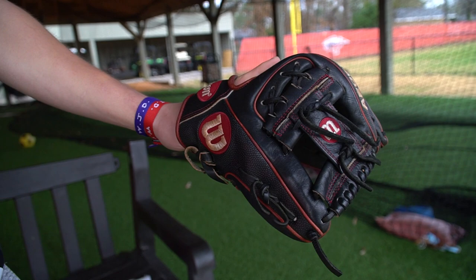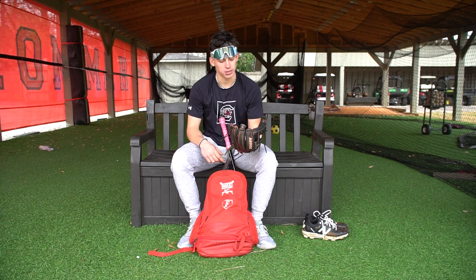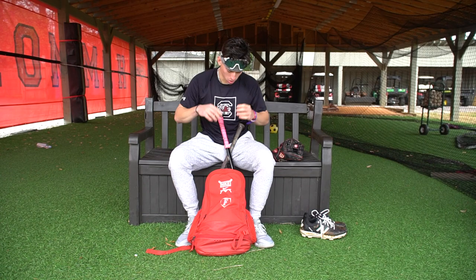And this is my glove — A2000 DP15. This is my baby. I only got one glove, but I like how it feels in my hand, it's just super light, and I love it.